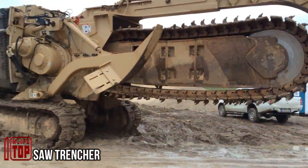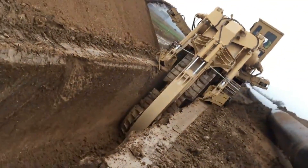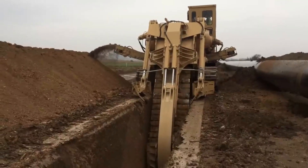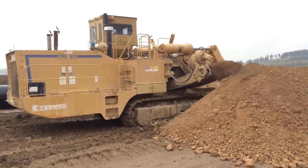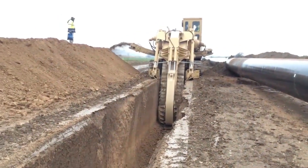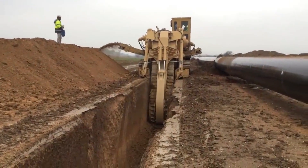Can you fathom a saw of such immense proportions? Despite its saw-like appearance, this colossal machine has been meticulously designed for the specific task of excavating water pipes. It commands an imposing presence, stretching beyond 50 meters in length and featuring a monumental digging blade that reaches a staggering 30 meters. This expansive configuration empowers it to unearth an astonishing 240,000 cubic meters of earth daily, solidifying its position as one of the world's most efficient and formidable trench digging machines.